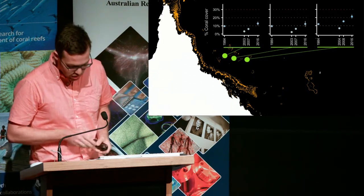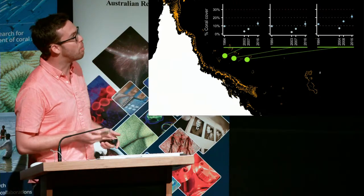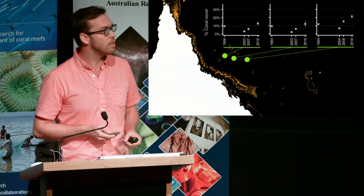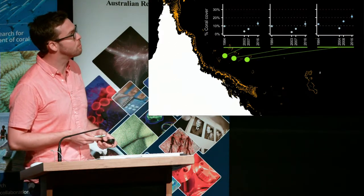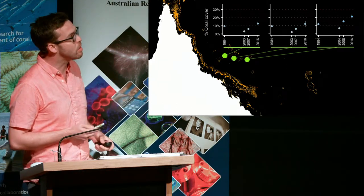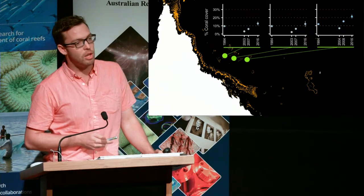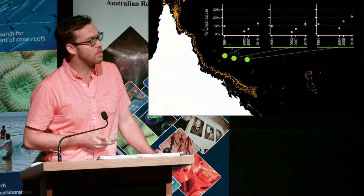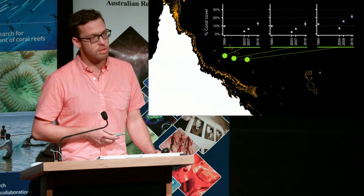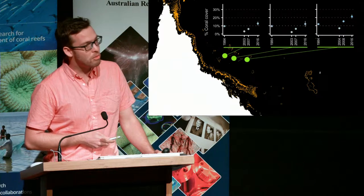But they do give us some indication of what might have been there in the past. Our earlier surveys go back to 1984 — surveys done by Tony Ayling that many of you will be familiar with, and continued over the years by AIMS and JCU. We surveyed them again in 2016. They reached a really low point in 2003–2004, maybe related to bleaching or stress bands identified in coral cores. But since then, they've been recovering.